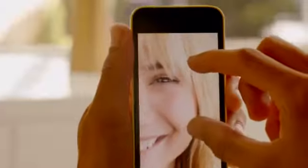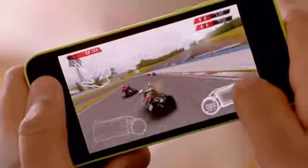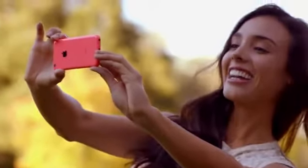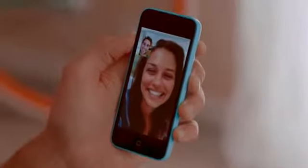iPhone 5C is built on a foundation of features that people know and love — like the beautiful 4-inch Retina display, blazing fast performance and console-level graphics from the A6 chip, the 8-megapixel EyeSight camera, and an impressive battery life. And now we've added more LTE bands than any other smartphone in the world, and we've given it a new FaceTime HD camera for even better FaceTime calls and self-portraits.